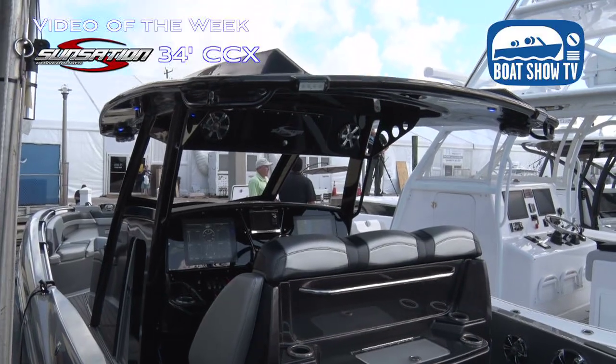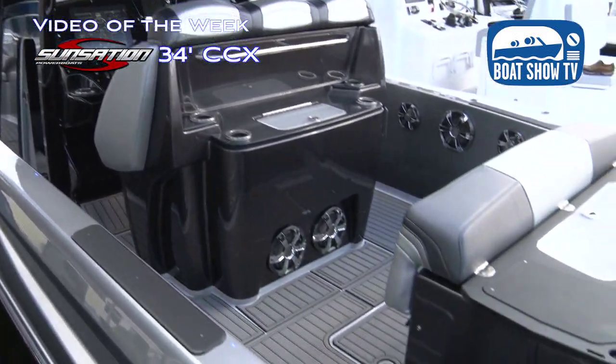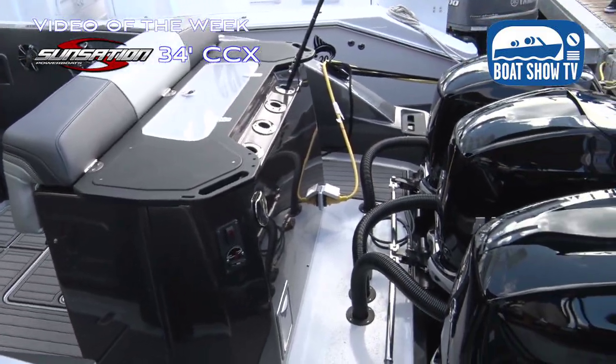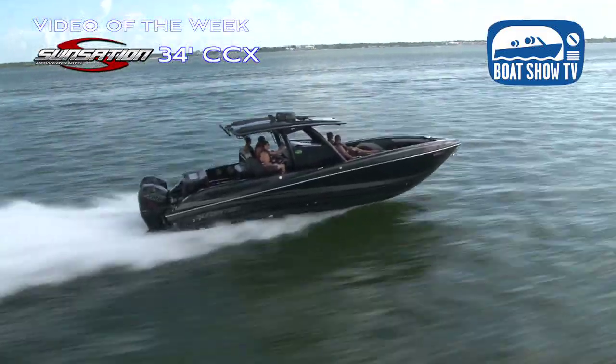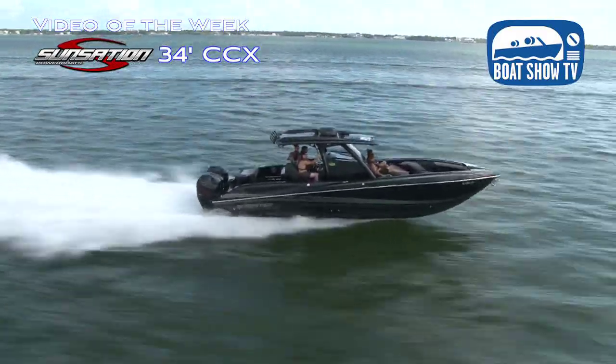This boat was actually ordered by Unreal Sensation, our dealer in Michigan, and it has triple 350s on it. It's an incredible boat — your 80 mile-an-hour boat, stock, 34 foot, 10 foot wide, and you can set your wine glass on the dashboard. It's nice.